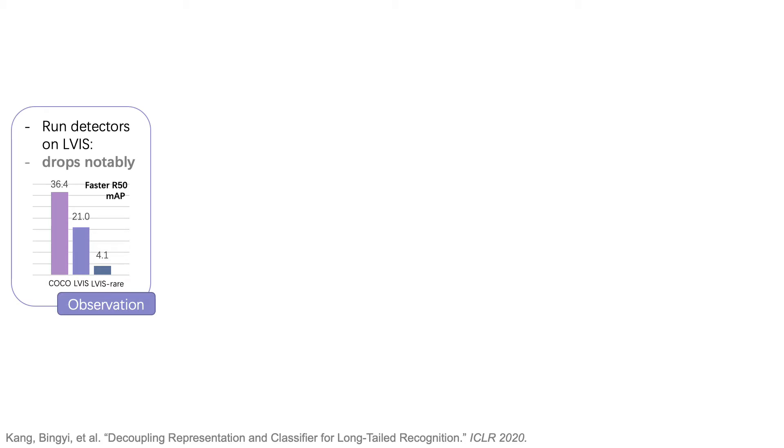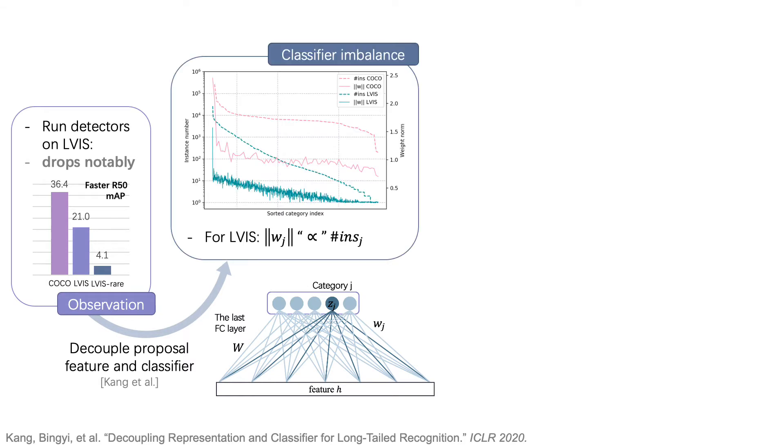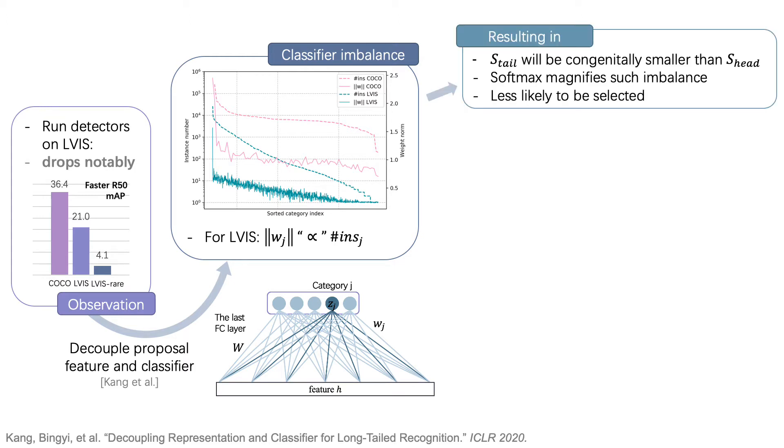To investigate further how the performance degradation is induced by data imbalance, motivated by this paper, we decouple the detection framework into proposal feature extraction and classification. We find that for long tail datasets like LVIS, the norm of weights corresponding to class J is positively related to the number of training instances of that class, and the weight norms for tail classes are extremely small. We name it the classifier imbalance problem. The proposal score of tail classes will be congenitally smaller than head classes, which makes them hard to be selected as final results and leads to large performance drops.